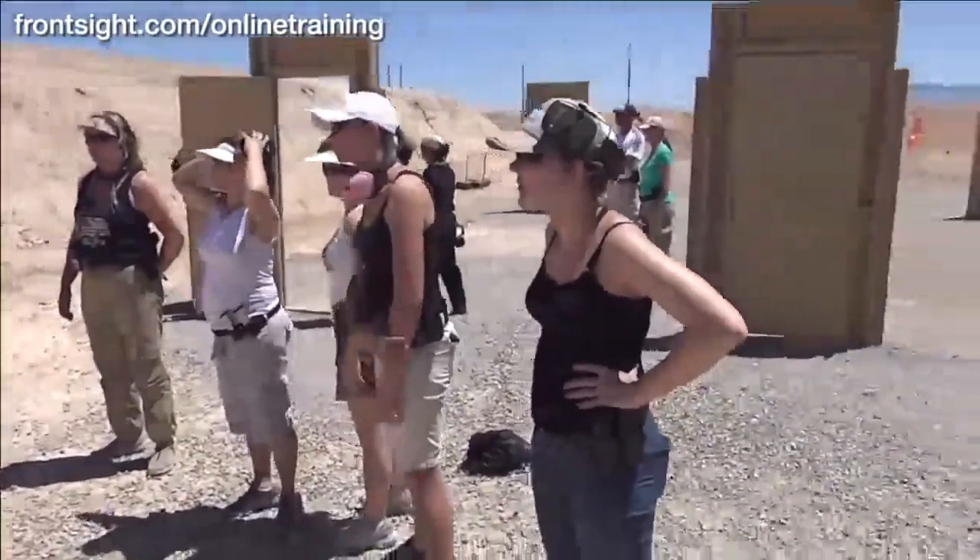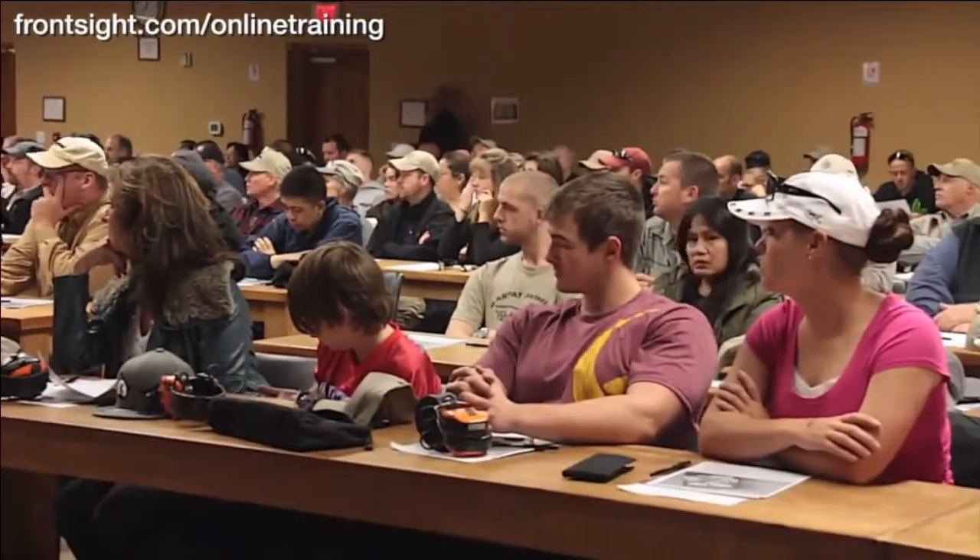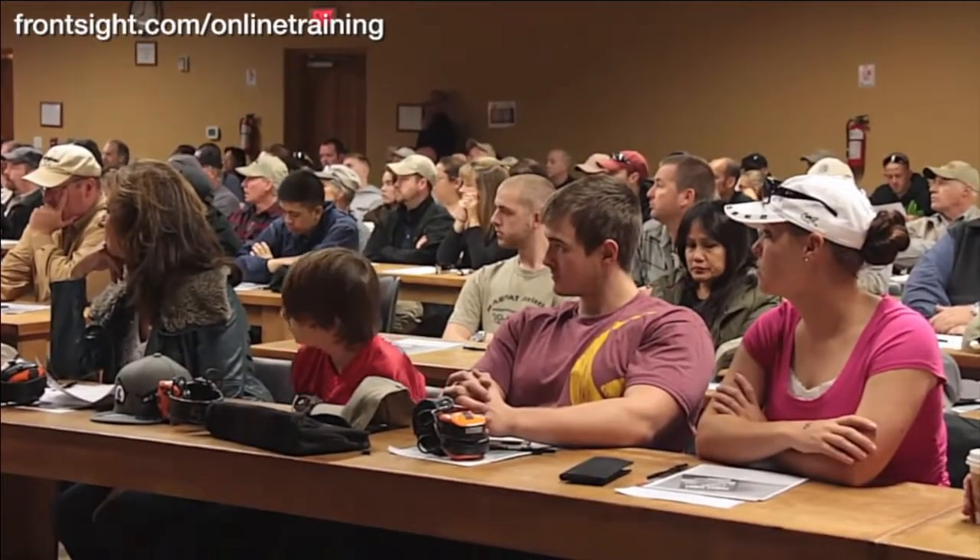Much like our courses at Front Sight Las Vegas, this special at-home defensive handgun course is perfect for every member of your family, whether they are new to handgun training or have been shooting handguns for years. The Front Sight at Home defensive handgun course is excellent training, even if you will never attend a course here at Front Sight in Las Vegas. You control the pace of this at-home course, and you will learn the following material.